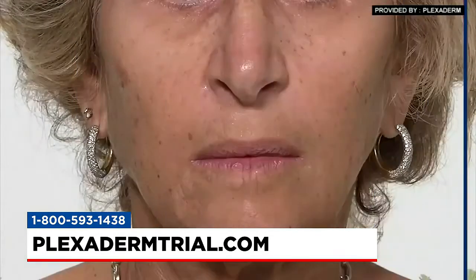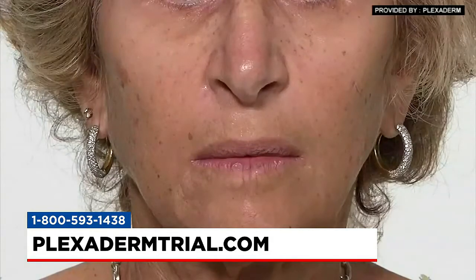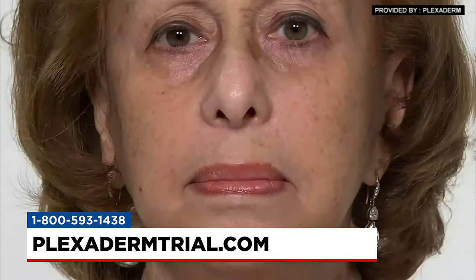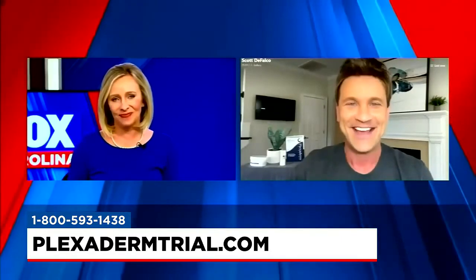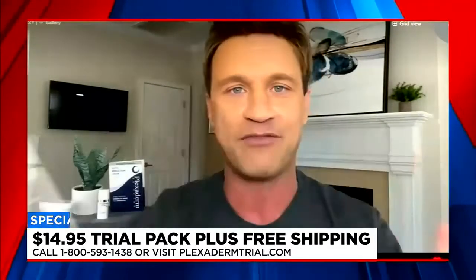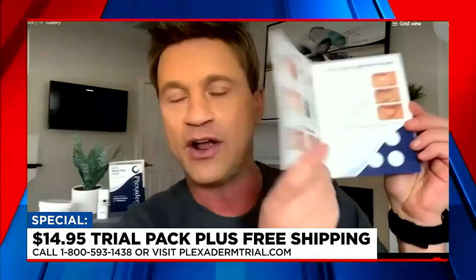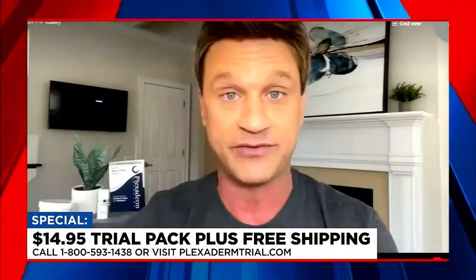Our award-winning prior cream plus — which won consumer product gold and was voted most innovative product in 2018 — focused mainly on under-eye bags, and results lasted 6 to 8 hours. This new serum targets all the key signs of aging and delivers results for up to 10 hours. This is truly a game-changer in the fashion and beauty industry.